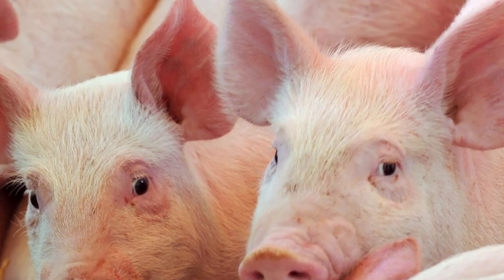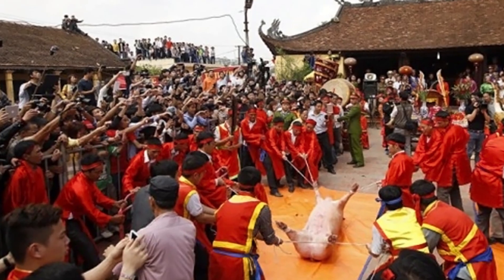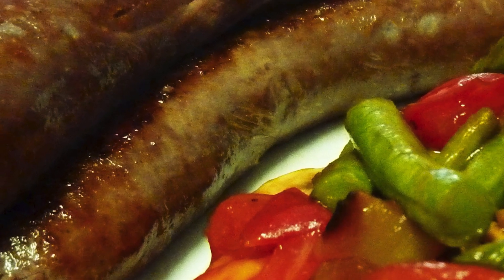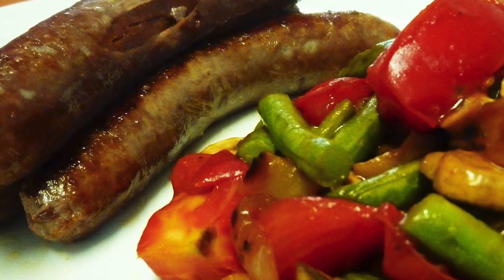Although the pigs have been cleared of any health complications, their announcement was met with a public outcry. Maybe a better solution is just to eat more greens with your organic pork instead of trying to create pigs that do both.